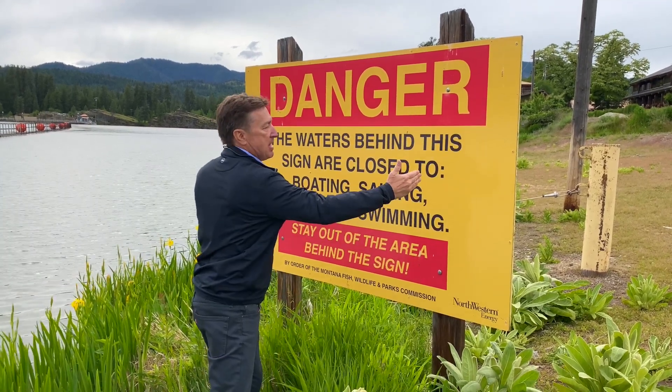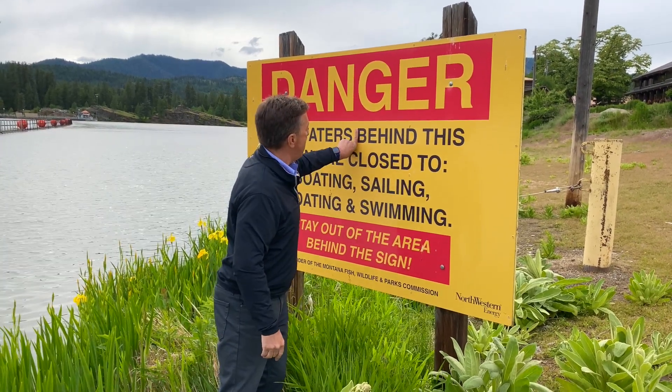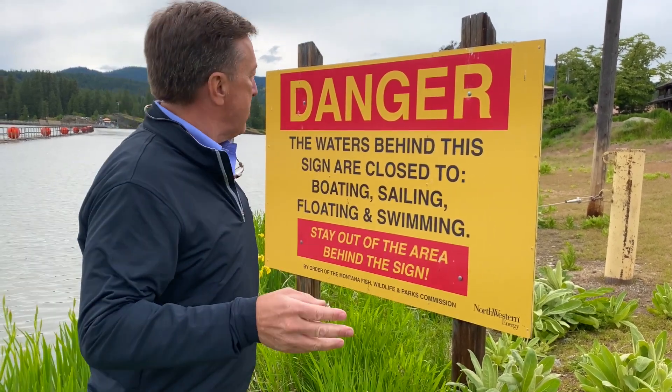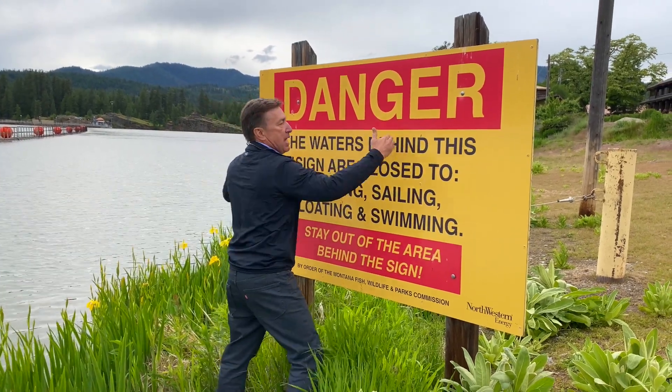Because they have so much text on a limited-size sign, they had to shrink the letters down to about the size of my index finger. Think about how close you have to be to this sign to read it. Imagine if it just said 'Dam ahead, keep out' — those words could be made much larger and still fit on the same sign.